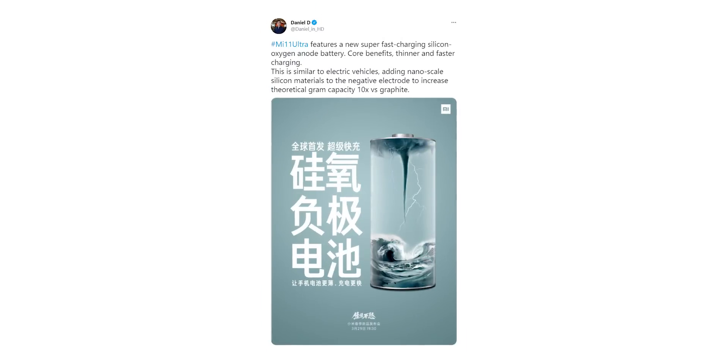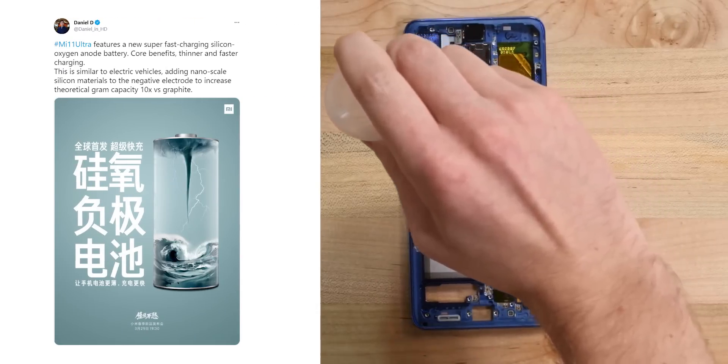Prior to the launch of the handset, a company official revealed on Twitter that new battery technology will be used in the upcoming high-end flagship smartphone, and it is called a silicon-oxygen anode battery.